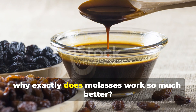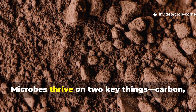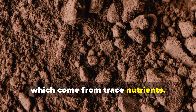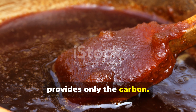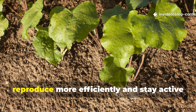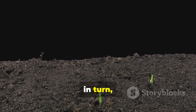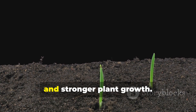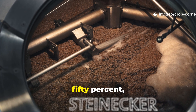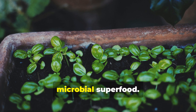So why does molasses work so much better? The answer lies in its nutrient profile. Microbes thrive on two key things: carbon, which they get from sugar, and minerals, which come from trace nutrients. Brown sugar provides only the carbon; molasses delivers both. This dual nourishment lets microbes reproduce more efficiently and stay active longer, translating into faster nutrient breakdown and stronger plant growth. In practical terms, molasses speeds up fermentation by nearly 50%, creating a richer, more balanced fertilizer — it's not just a sweetener, it's a microbial superfood.